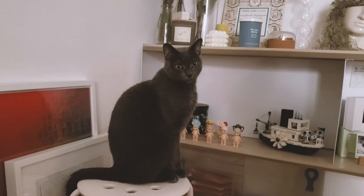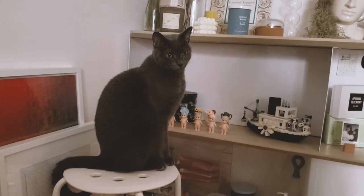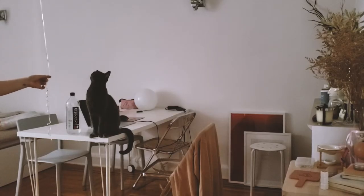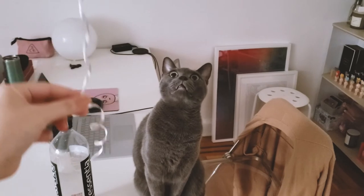Here we go again with Henry and the string, but I actually brought the balloon down a lot and he was kind of confused but also kind of scared — but his face is so cute.